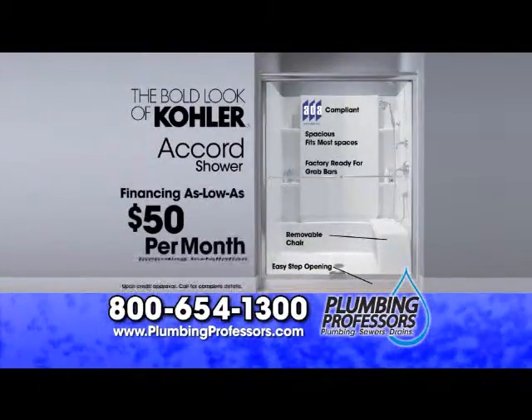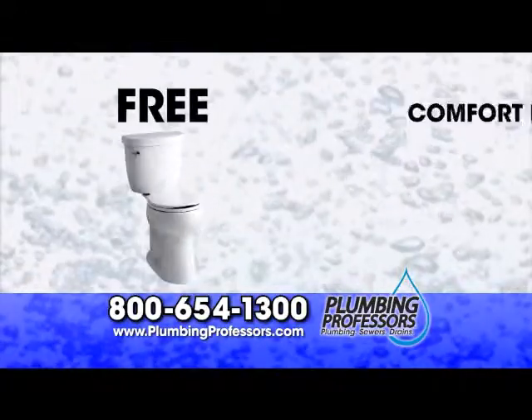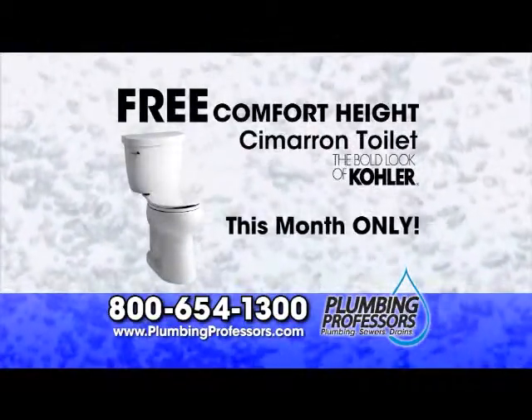Or for just $50 per month with installation, get a new shower with removable seat. Plus, this month only, we'll include a free comfort height toilet as well.